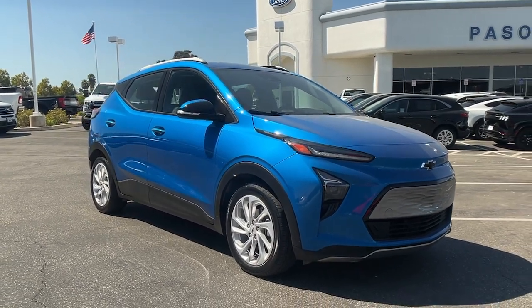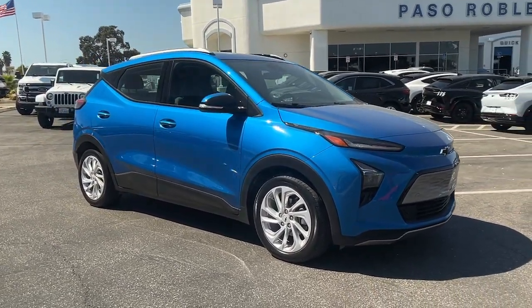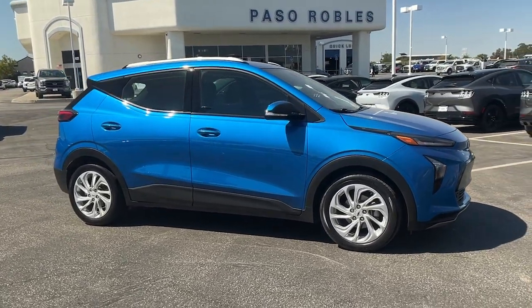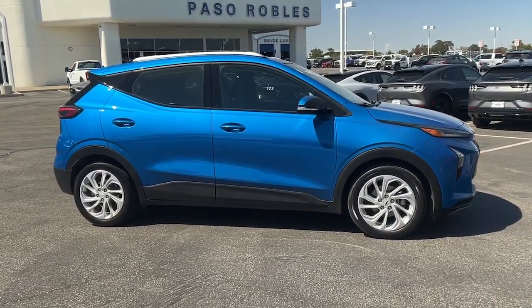Get into a car with value. 2022 Chevrolet Bolt EV. With less than 20,000 miles on the odometer, this vehicle provides excellent value.